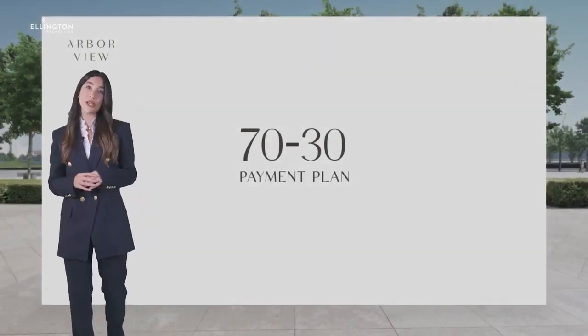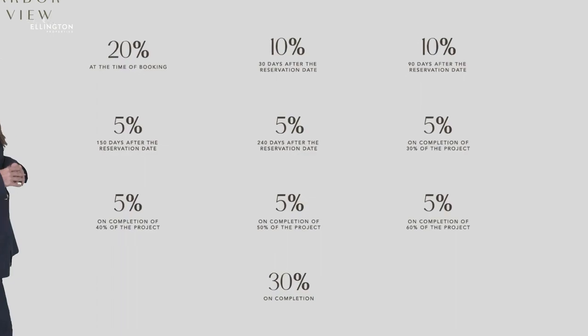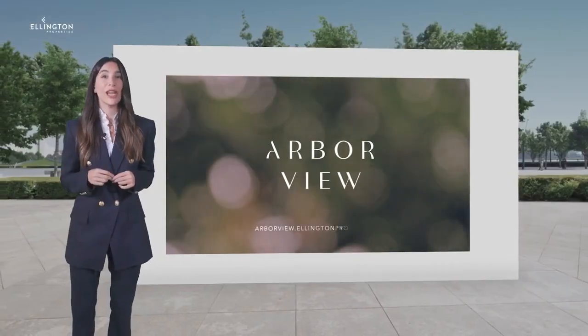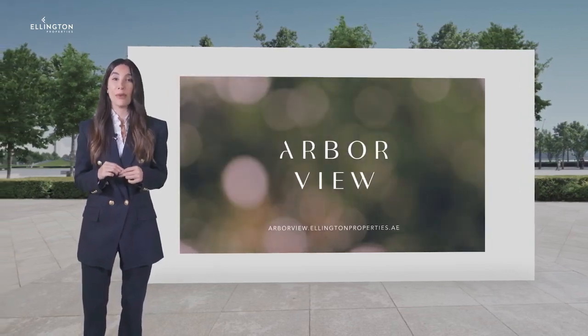Arbor View has a 70-30 payment plan. We hope that you liked the presentation and we are happy to see you at our office for further details about the project.